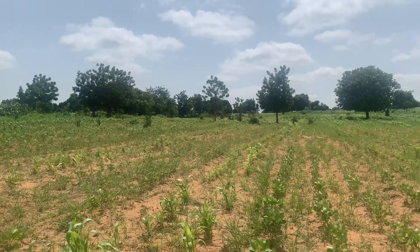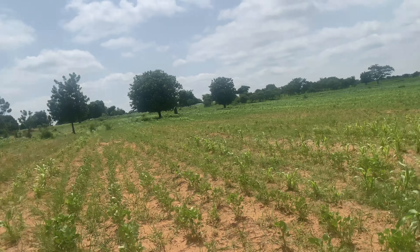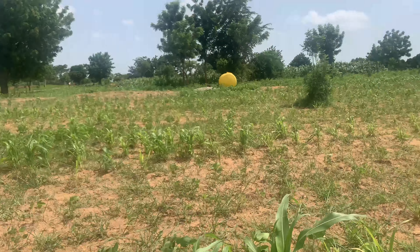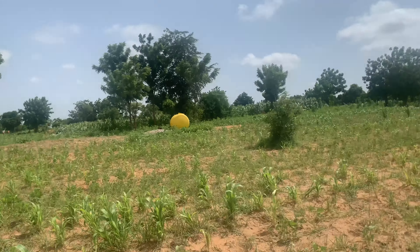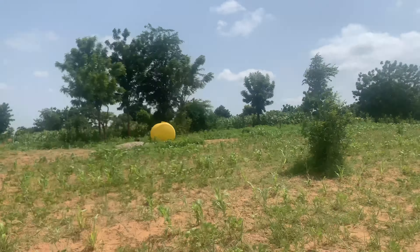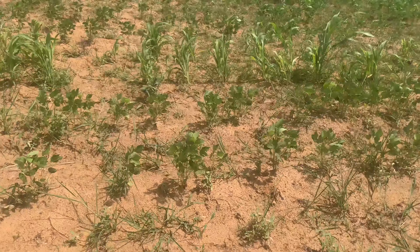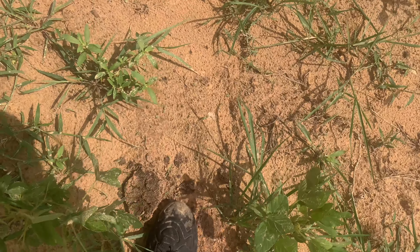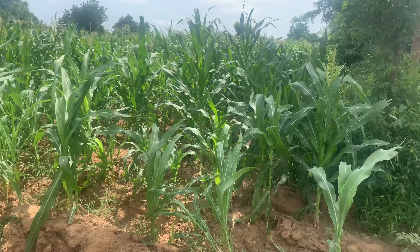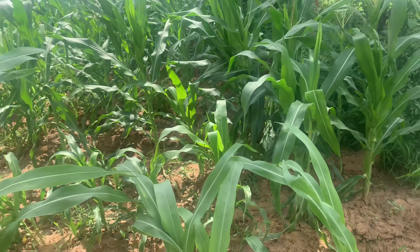Another challenge is soil infertility. One of the issues faced on this particular land is that it is so big and mixed — it has swampy, dry, and stony areas. Some portions are very fertile and some are very infertile. You have to know the history of your land and do your soil observation very well, because this will help you understand what kind of fertilizer to use and how to use it.